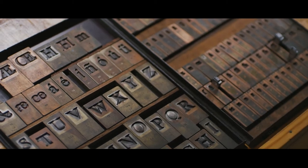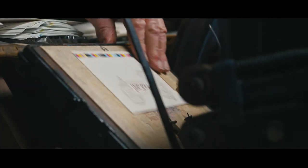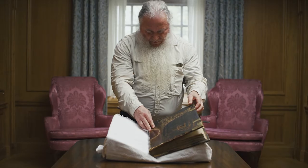I got goosebumps right now just thinking about that first experience I had of this beautiful type. There's a beauty that the word letterpress is precisely that — pressing letters into paper. But on a bigger picture, it's so much more.